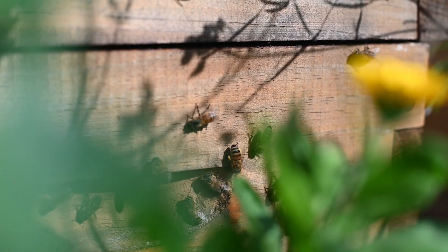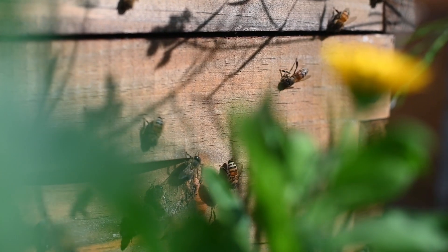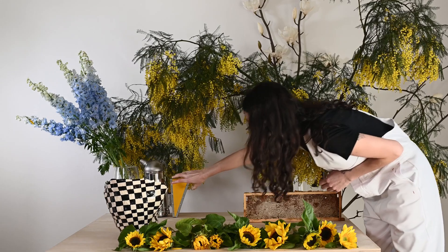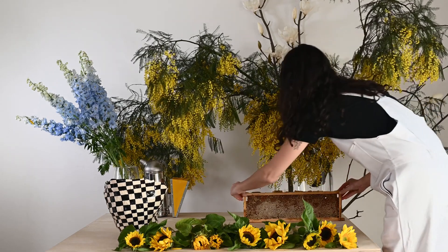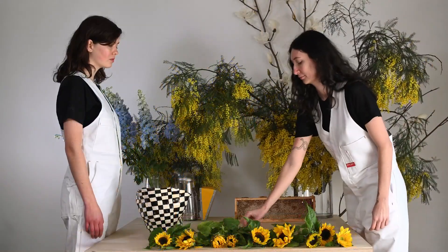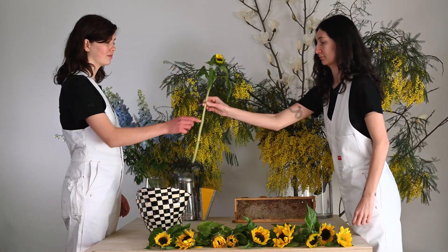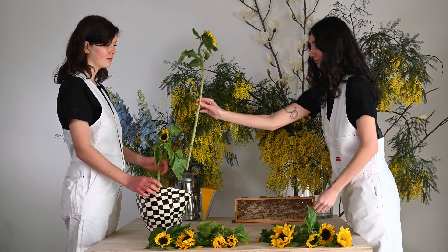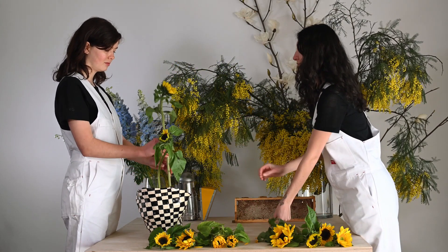Sunflowers provide pollen to bees in high summer. The bees get the pollen over their little bodies and as they groom themselves they push all the little pollen granules down to their hind legs and carry them in balls there. Beekeepers sometimes call these pollen pants.